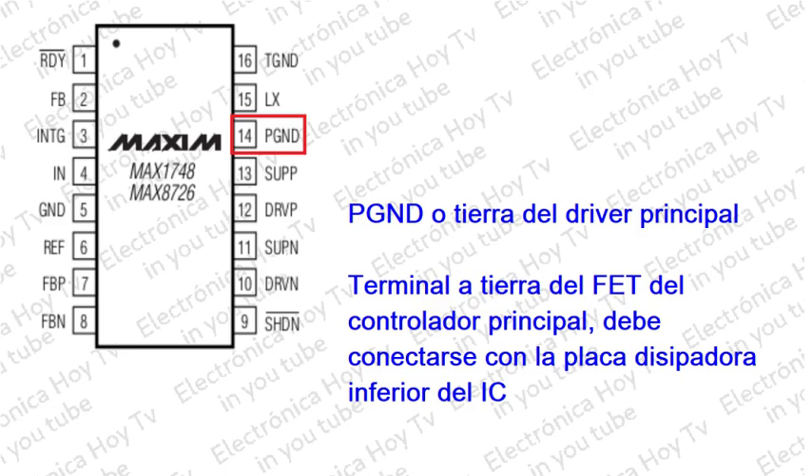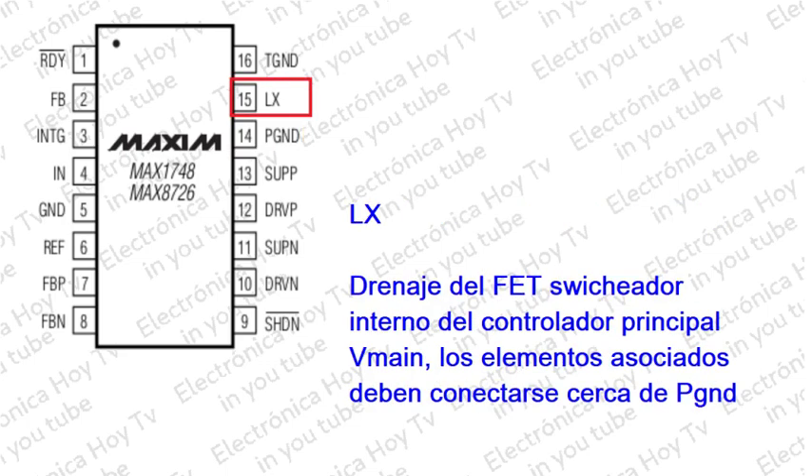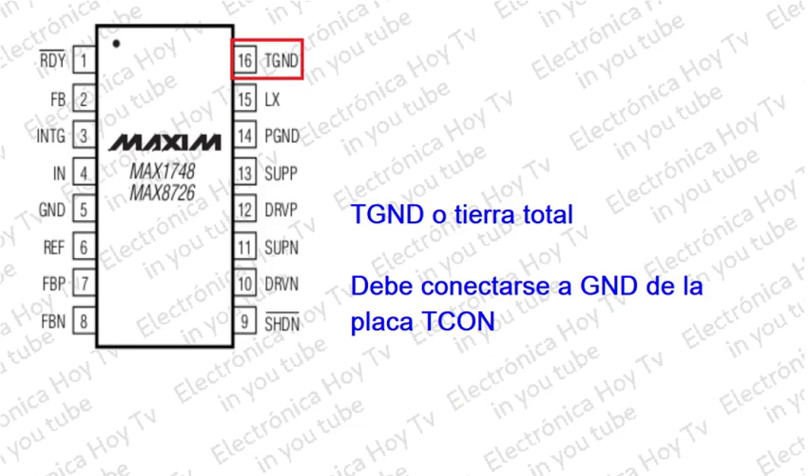Pin 14 - PGND (tierra de alimentación): Conéctelo a tierra debajo del integrado. Pin 15/16 - LX: Drenaje del canal N del MOSFET de potencia del regulador de refuerzo principal. Conecte el diodo de salida y el condensador de salida lo más cerca posible de PGND. Pin 16 - TGND: Debe estar conectado a tierra.